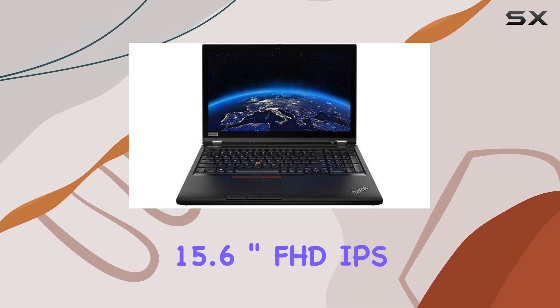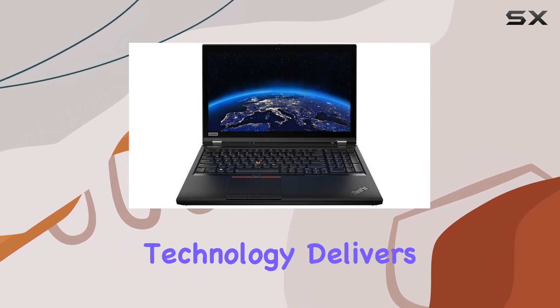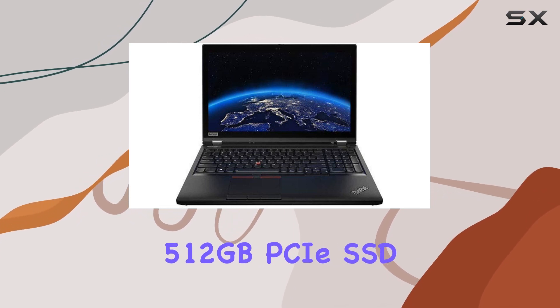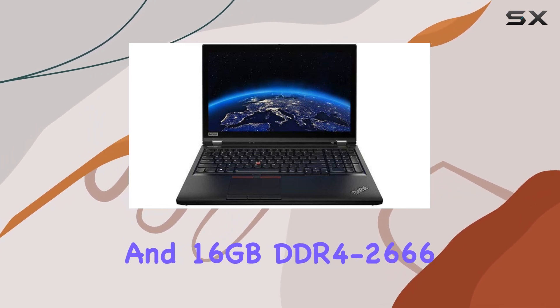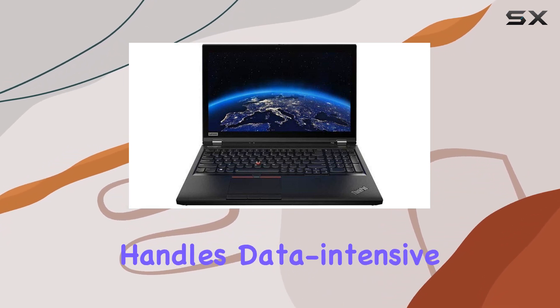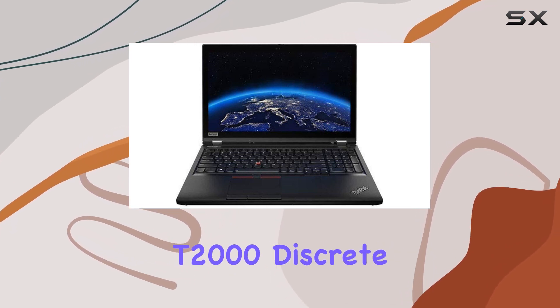The 15.6-inch FHD IPS display with 500 nits brightness and anti-glare technology delivers stunning visuals. With a robust 512 gigabytes PCIe SSD and 16 gigabytes DDR4-2666 RAM, the P53 handles data-intensive tasks effortlessly.